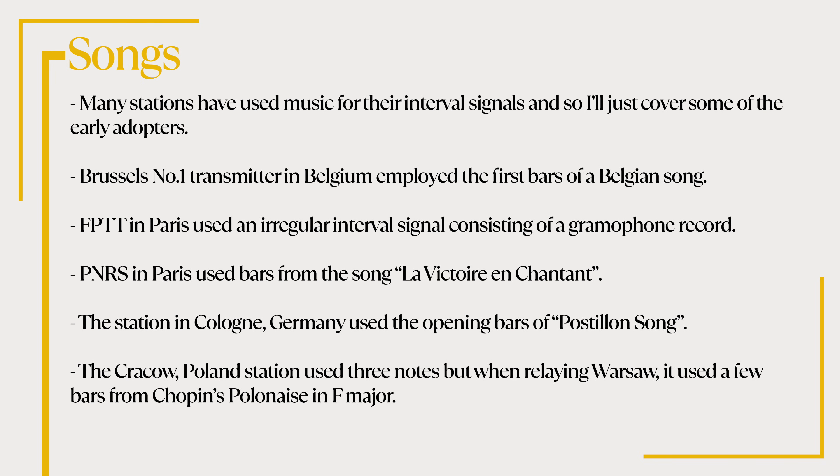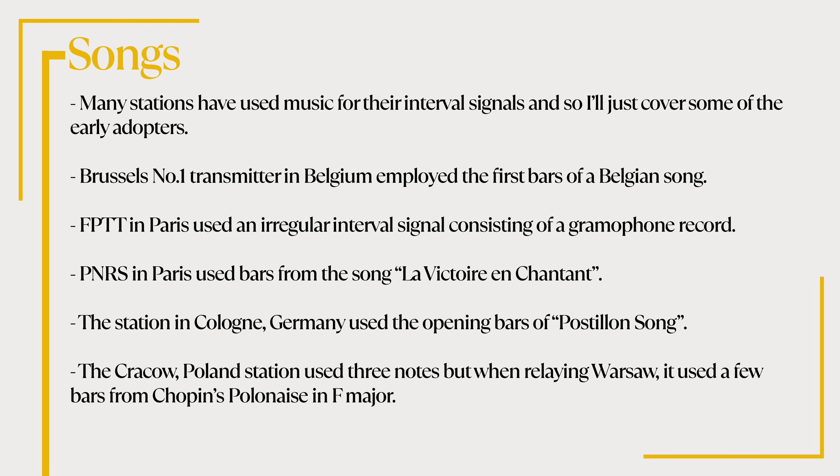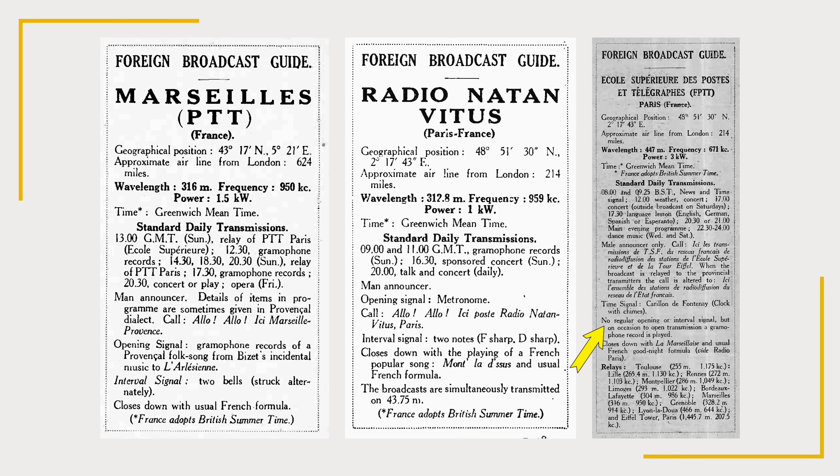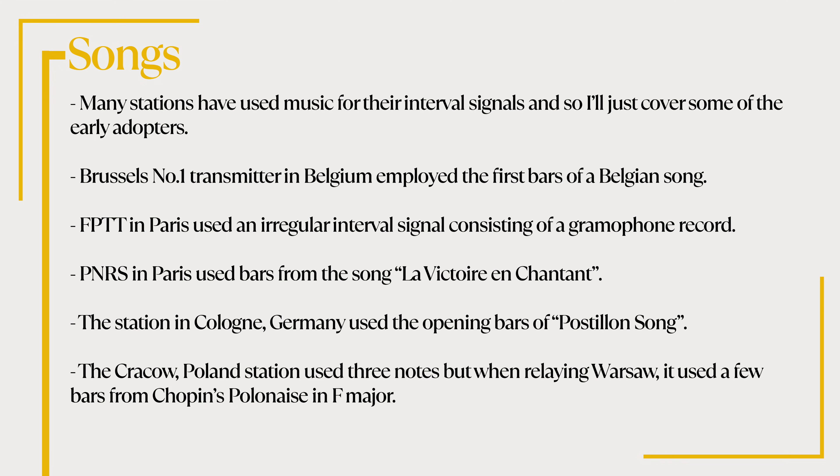Many stations have used music for their interval signals, so we'll just cover some of the early adopters. There's a whole Wikipedia page on musical interval signals linked below. Brussels' number one transmitter in Belgium employed the first bars of a Belgian song. FPTT in Paris used an irregular interval signal consisting of a gramophone record. PNRS in Paris used bars from a song, La Victoire en Chantant. The station in Cologne, Germany used the opening bars of a Postian song. The Krakow Poland station used three notes, but when relaying Warsaw, it used a few bars from Chopin's Polonaise in F major.